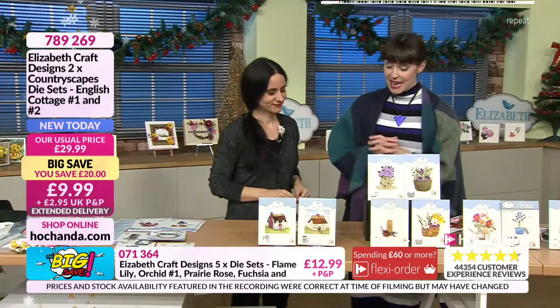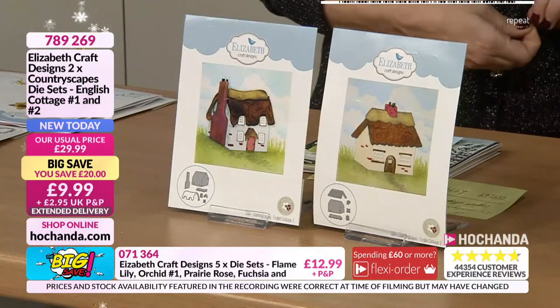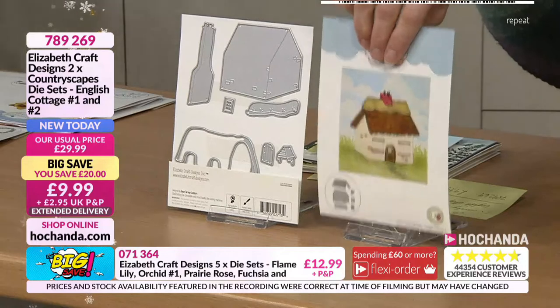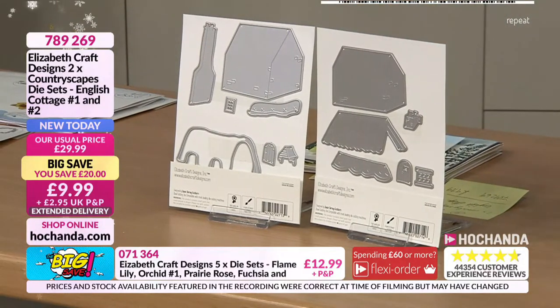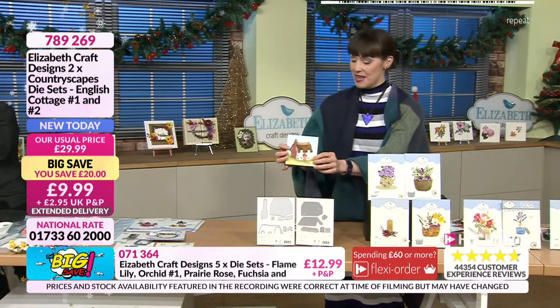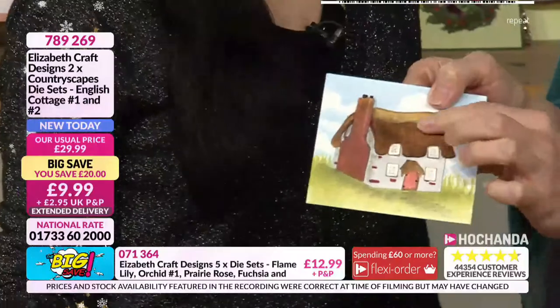But we do have a few things left. Half the stock of our countryscapes has gone — this is your English cottage one and two. I think it's important just to see how it arrives to you: it does come in pieces. But what's really nice is that you get the opportunity to build it up, which I think is so clever. Look — can you see how that's been built up?